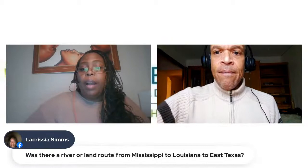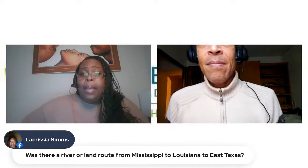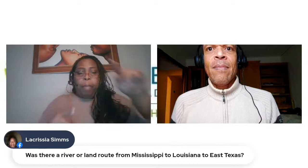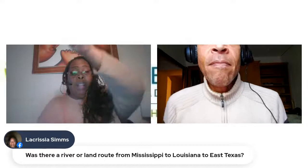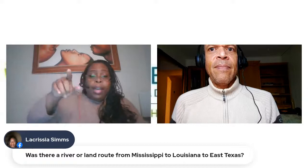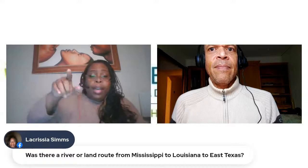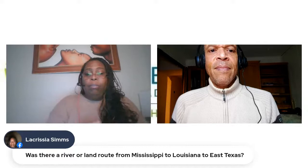LaChrysa Sims asks: was there a river or land route from Mississippi to Louisiana to East Texas? Thinking about that map, we had the Big Black River that ran into the Mississippi River. That goes into Louisiana. When we looked at that map, it was almost like a triangle — it would hit Louisiana, go up through the Missouri area, come back around through Virginia, come back down again through Nashville. It was this whole circular pattern. From there to Texas, it's going to be one of two ways: land or sea.